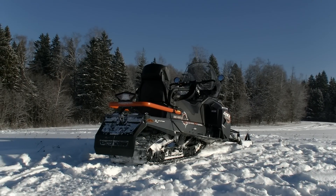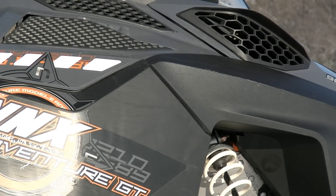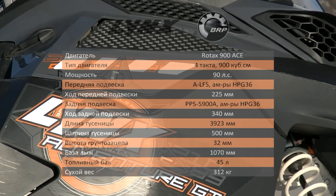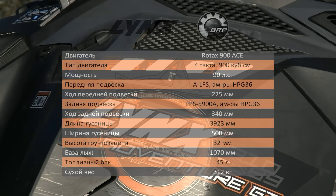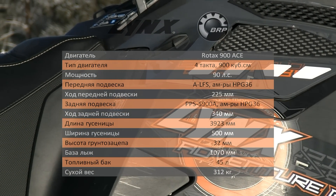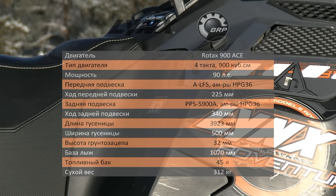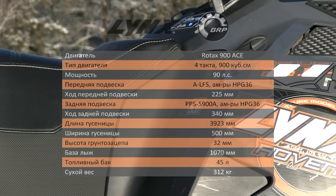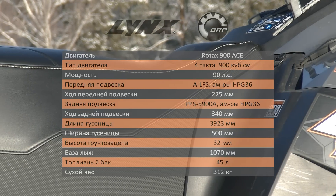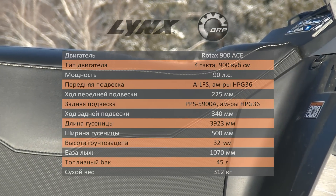Lynx Adventure GT900 – это один из самых роскошных и комфортных снегоходов на сегодняшний день. Заглянем в технические характеристики. Последняя модификация получила новый четырехтактный двигатель Rotax ACE с объемом 900 кубов и мощностью 90 л.с., а также продвинутую регулируемую подвеску LFS типа с газонаполненными амортизаторами и хорошим запасом хода.